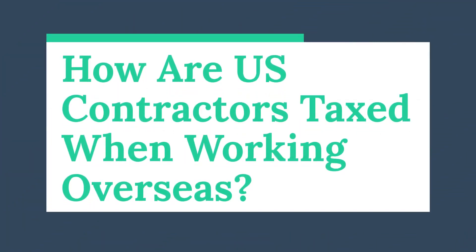Today, we're going to talk about how U.S. contractors get taxed when working overseas. If you're a U.S. person and you're living and working overseas, you need to report your worldwide income to the IRS.